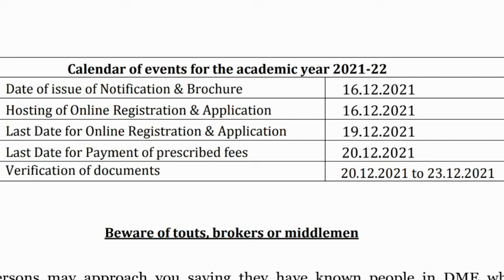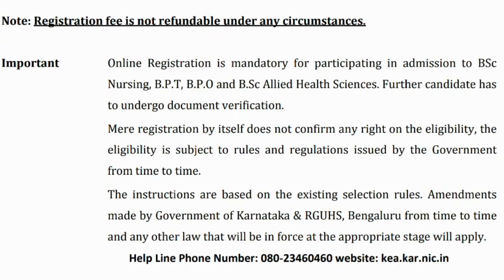Welcome back to my channel. The registration date is 16 December 2021. The new online registration and application last date is 19 December 2021. The last date for payment of the prescribed fees is 20 December 2021, and document verification is scheduled for 20 December to 23 December 2021. If you want to get an admission, online registration is compulsory. Let's look at the screen.